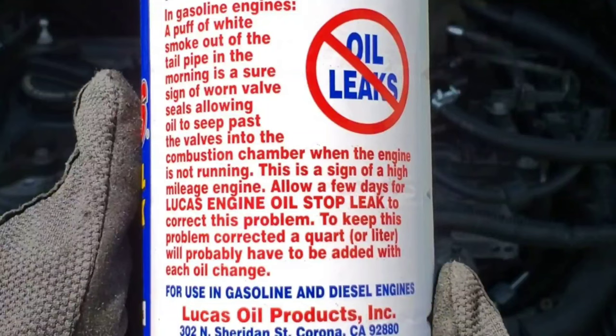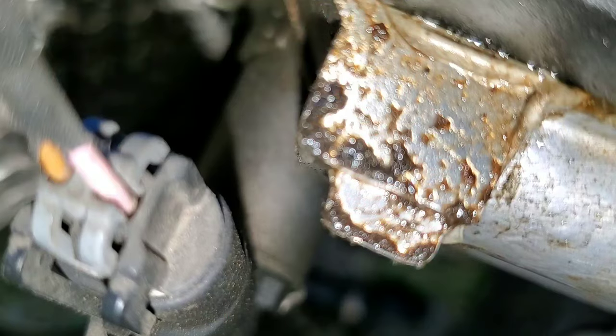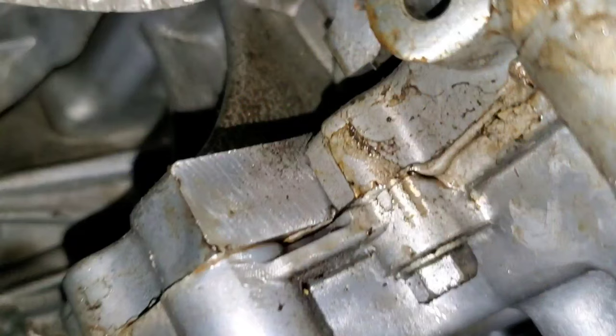In gasoline engines, a puff of white smoke out of the tailpipe in the morning is a sure sign of worn valve seals, allowing oil to seep past the valves into the combustion chamber when the engine is not running. Check out the oil leaking at the valve cover and the timing cover, and not to forget the crankshaft.